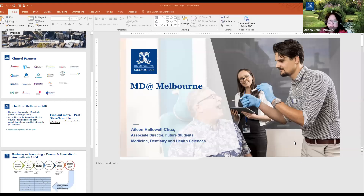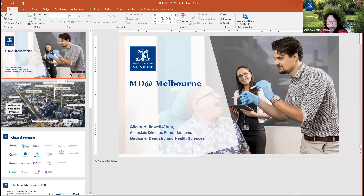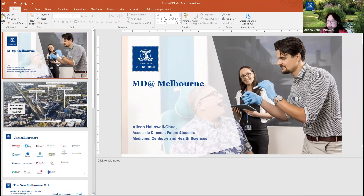Hi, good evening everybody. My name is Eileen, I'm the Associate Director for Future Students at the University of Melbourne from the Faculty of Medicine, Dentistry and Health Sciences. Today I'm going to give you a quick rundown about the MD and screen a video by one of our academic staff — the Director of the Medical Program — who will share about the MD and first year studies.